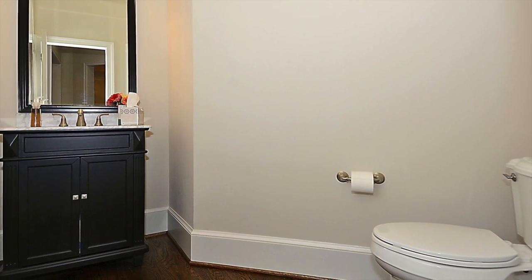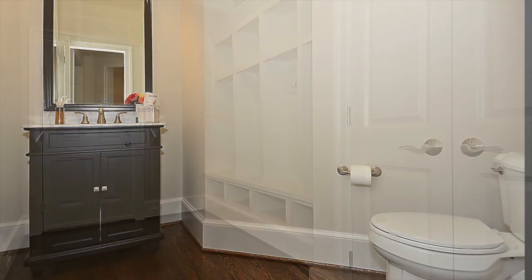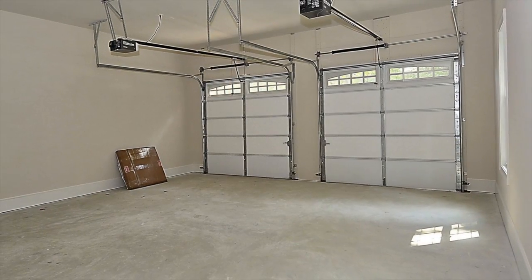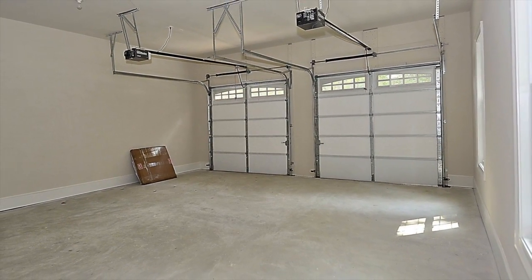The main level also boasts a sizable powder room, as well as a mudroom with built-ins that leads out to an attached two-car garage with automatic door openers and concrete driveway.